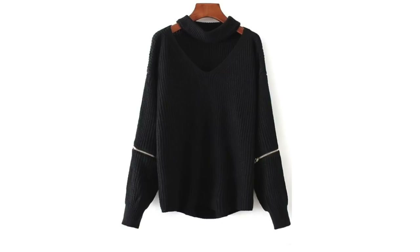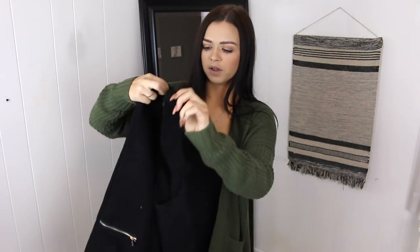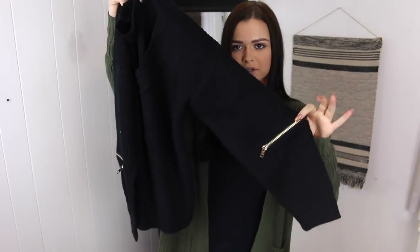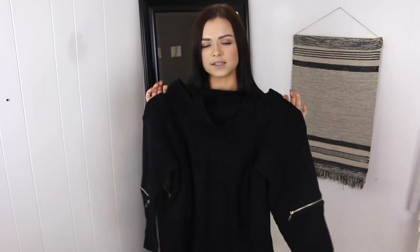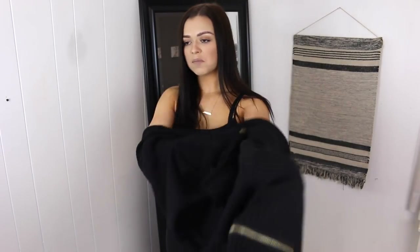The first thing I'm pulling out looks like a sweater — this is a one-size-fits-all, so let's see how it fits. This is cute! It's like a sweater with a built-in choker and gold zippers on the sleeves. It's supposed to be an oversized fit and it looks adorable. This is on their website for literally only $6.99. It's a little big but it's not that big of a deal.